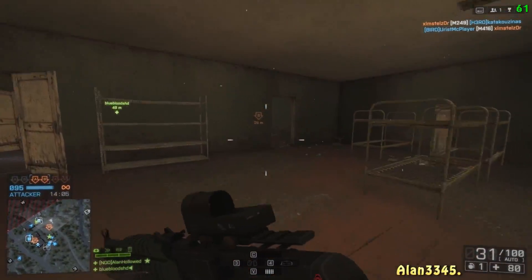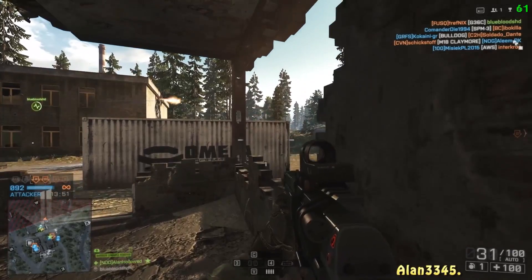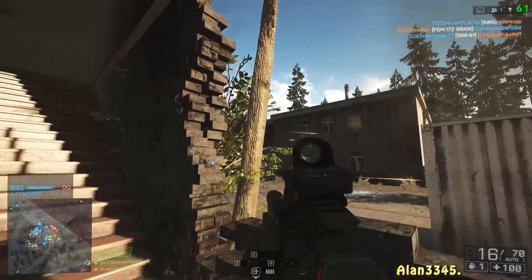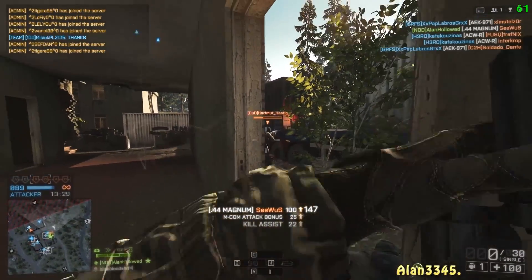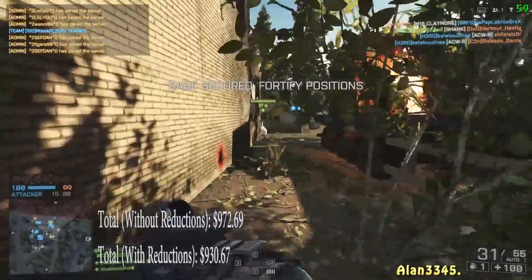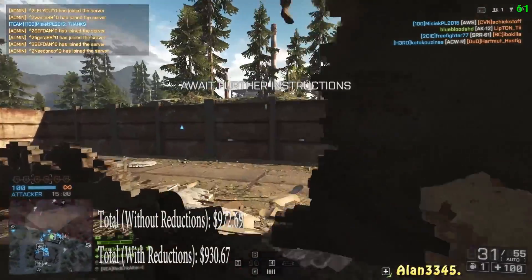The total comes in at $972.69 — under budget by about $27. With mail-in rebates, the price comes down to $930.67, though rebates are limited offers so prices are subject to change. For roughly $973, this is pretty good value — you'll be able to max out pretty much every game at 1080p, and at 1440p you can still run games at very high settings and get around 60 FPS.